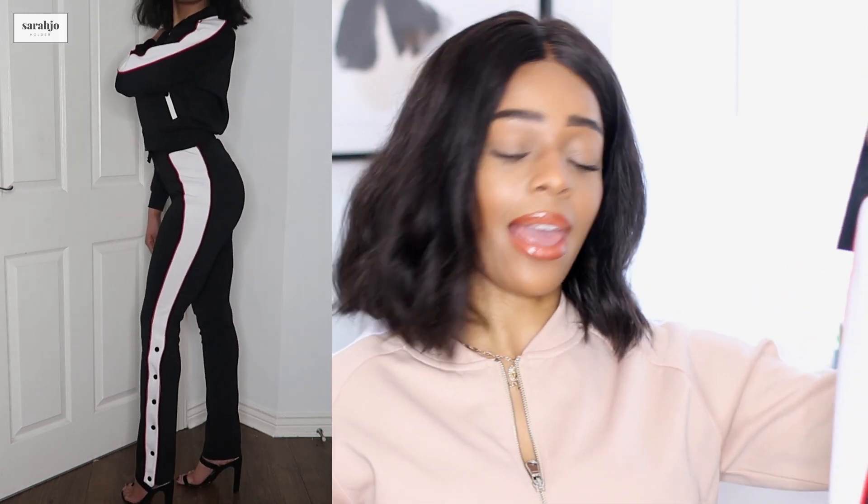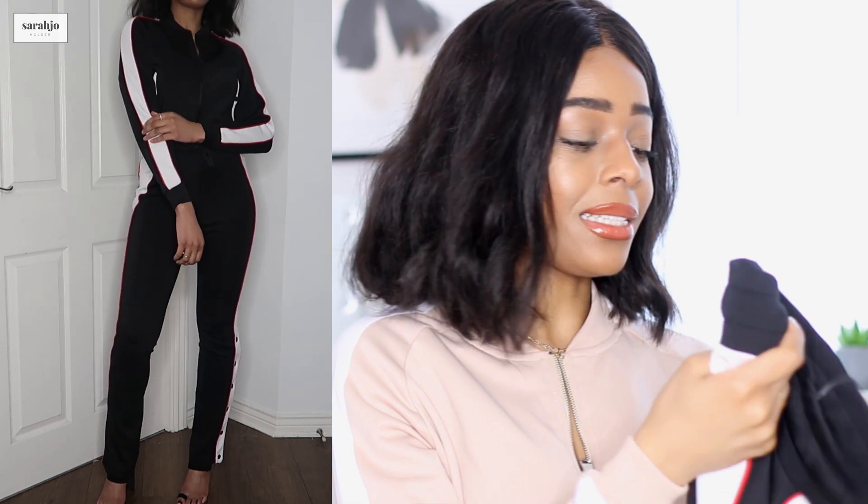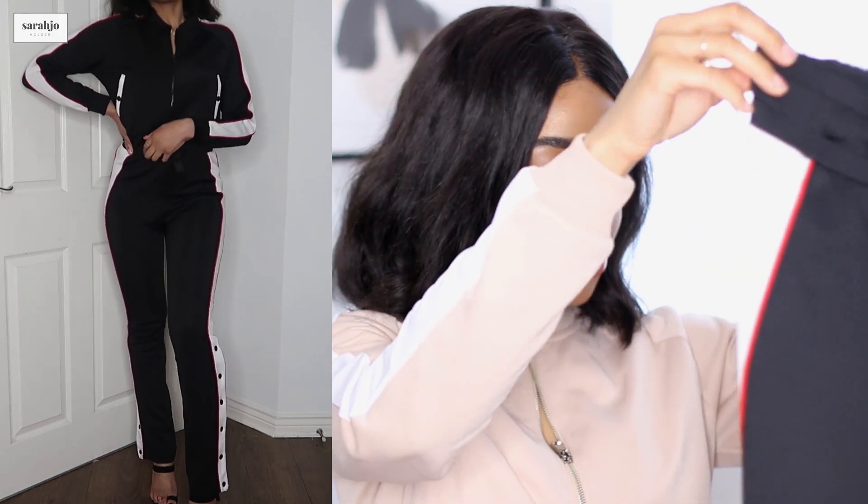You can choose to leave the poppers undone or do them up — they look really nice either way. I got both the top and the trousers in a size small and they fit perfectly. I'm five foot six and the length is perfect on me. They literally sculpt your figure and give you the nicest silhouette — this stuff is going to give you booty goals, it's amazing.